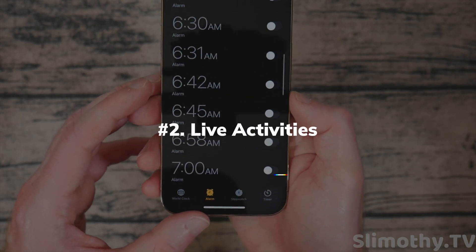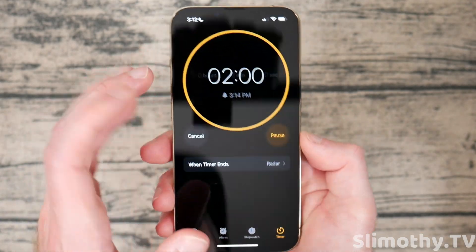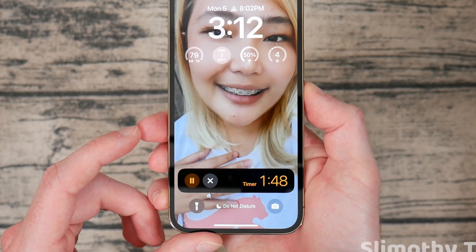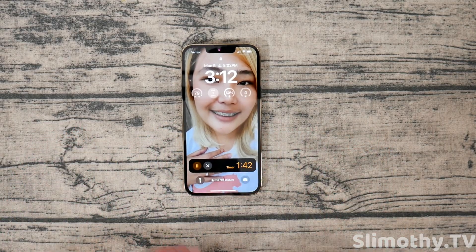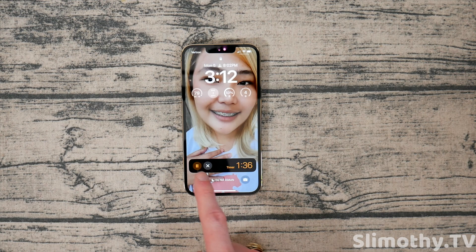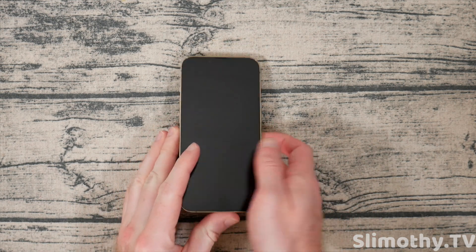The next thing is Live Activities. If I set a timer for two minutes and go to the lock screen, you can see it down there. Even if I have notifications, it will stay. I can pause it, close it out, whatever I want. This is going to work with other apps too — for example, if Uber implements this feature, which I'm sure they will, you'll be able to see when your driver is getting close straight from your lock screen. This is going to be great on the iPhone 14 Pro with the always-on display.